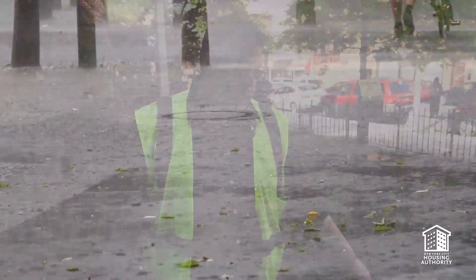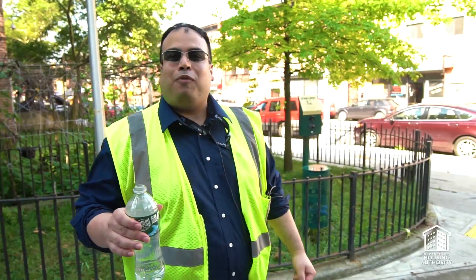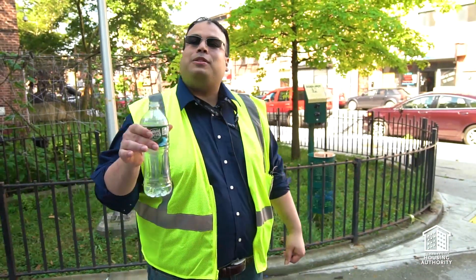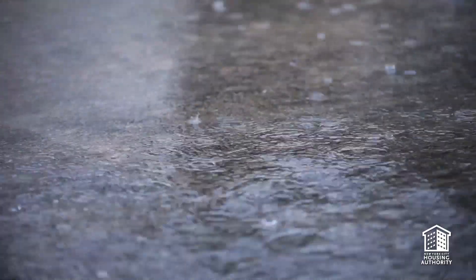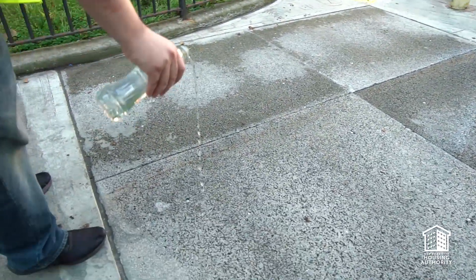It will go right underneath and has the capacity to hold 2 million gallons of water. To demonstrate how this porous concrete works, I have a bottle of water. Imagine a heavy rainfall like we experienced in the past few days — notice how rather than accumulating on top, it slowly seeps underneath the sidewalk.